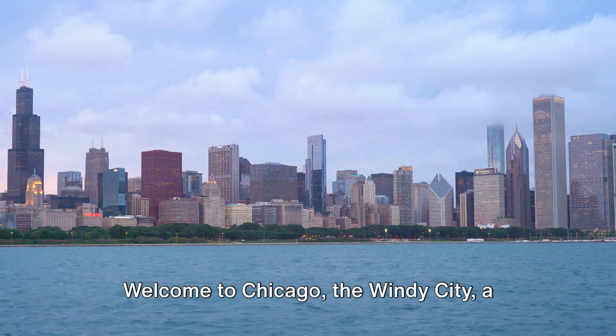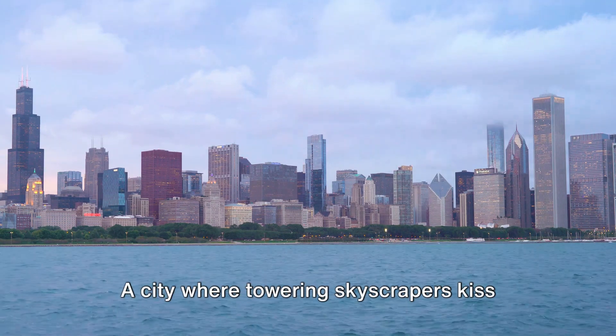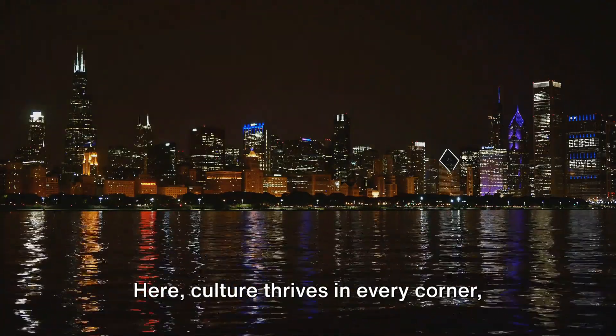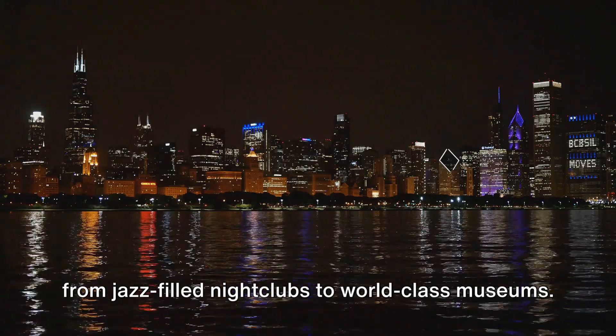Welcome to Chicago, the Windy City, a place where urban charm meets natural beauty. A city where towering skyscrapers kiss the sky and reflect the shimmering waters of Lake Michigan. Here, culture thrives in every corner, from jazz-filled nightclubs to world-class museums.